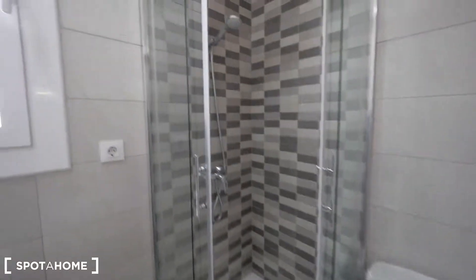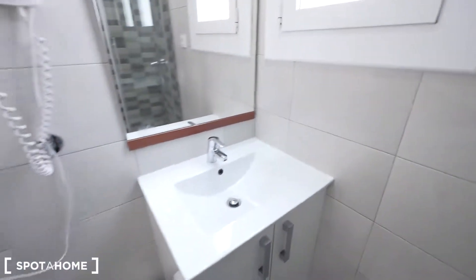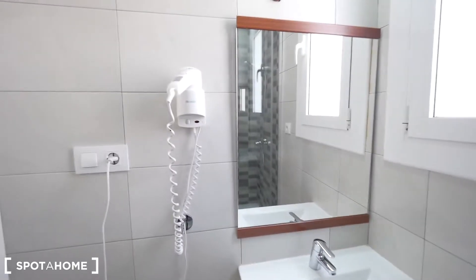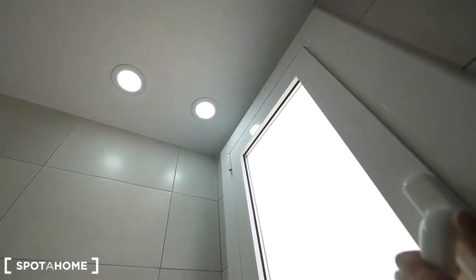Toilet, heater, shower — this one is a bit smaller but also new — sink. Also the lights here, so cool. And the window here also looks to the internal patio.